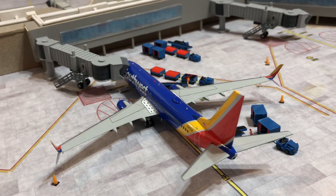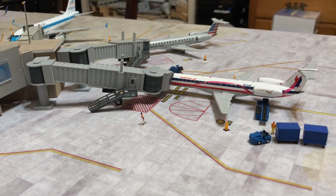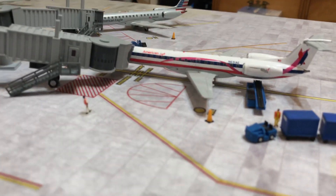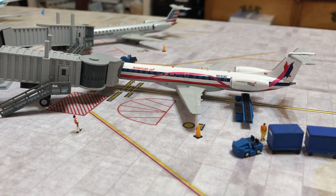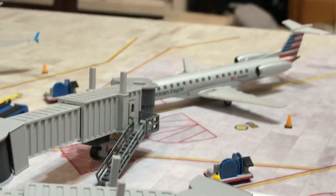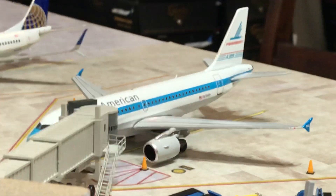There's my only Southwest gate today. A couple of American gates — here's a new model I don't think I've had in a video before: JC Wings E145 in the Susan G. Komen Race for the Cure livery, next to another E145.